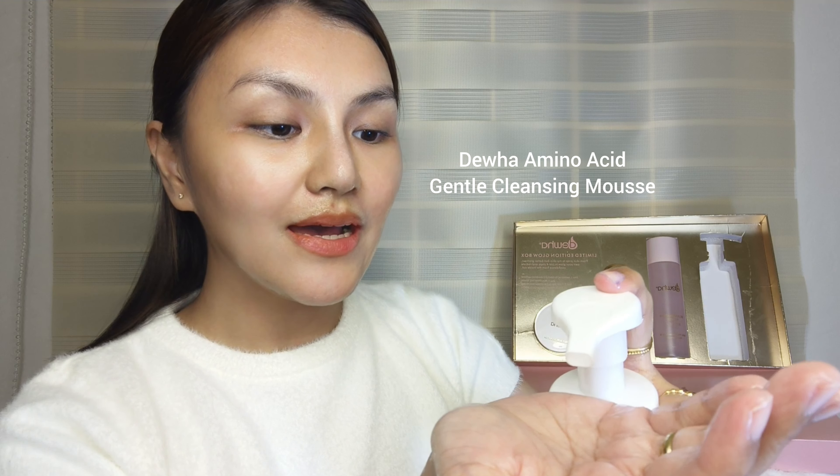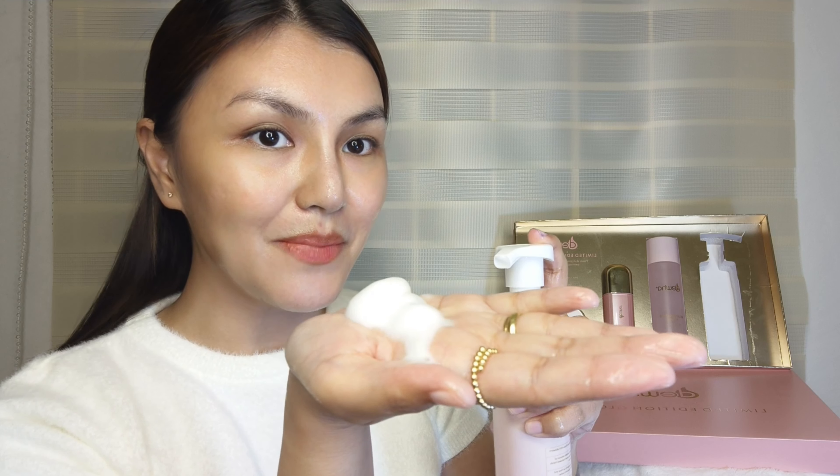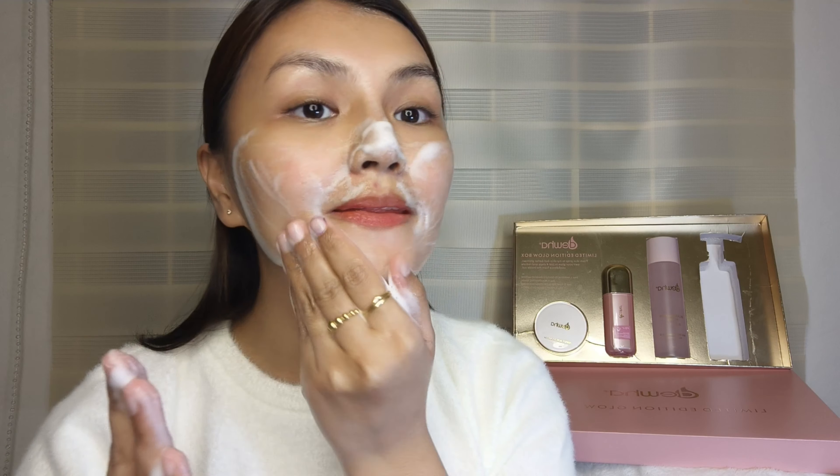Let me show you now how I do my night routine — the morning routine was shown earlier in the first part of the video. For my night routine, the first thing I use is Dua's Gentle Makeup Remover Lotion to remove all makeup, including the primer I used earlier, so no dirt is left behind. I'll massage it in, then grab some cotton tissue to wipe it off. I also put some Vaseline on my lips.